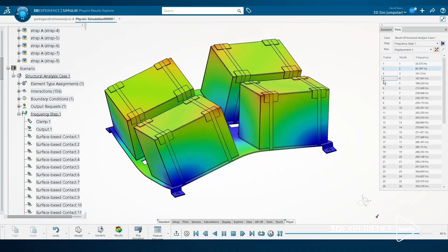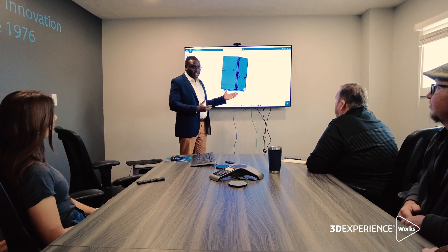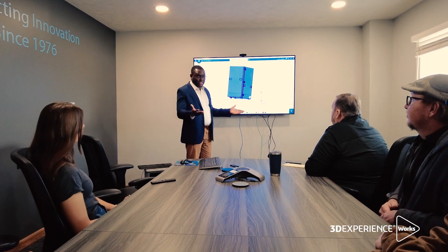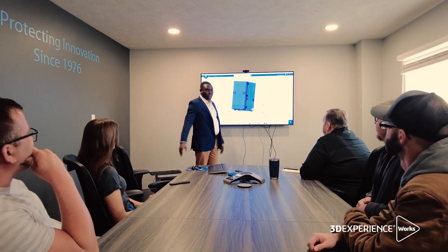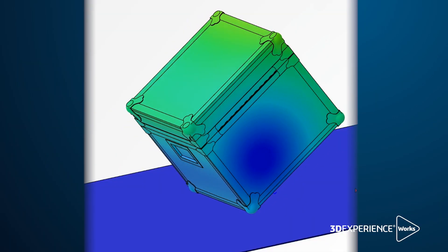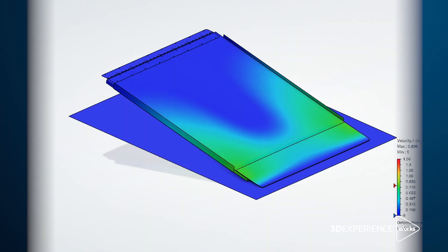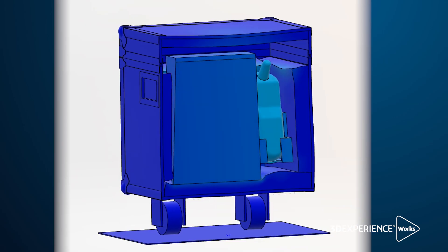With the 3DEXPERIENCE platform, it gives us a leg up on the performance of our cases. You can simulate, you can inform, and you can also collaborate on projects. And also, it gives us the ability to gain more insights into the dynamic behavior of our products.